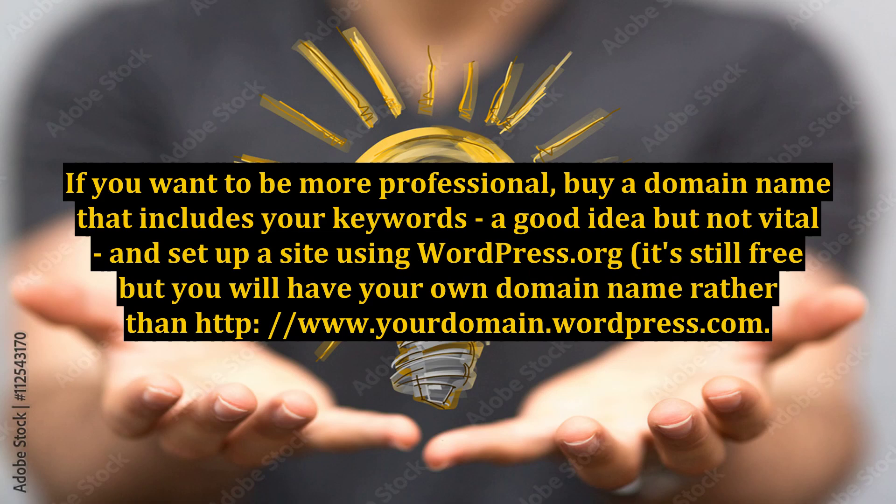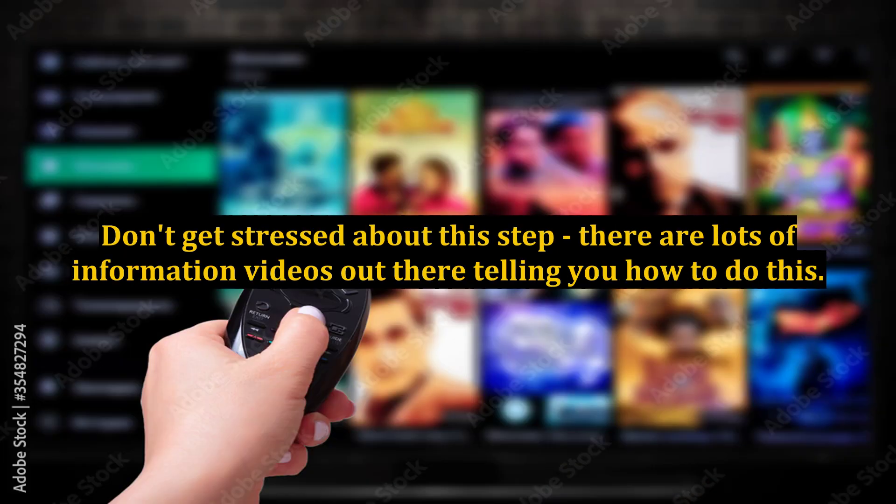If you want to be more professional, buy a domain name that includes your keywords — a good idea but not vital — and set up a site using wordpress.org. It's still free, but you will have your own domain name rather than a subdomain like yourdomain.wordpress.com. Don't get stressed about this step; there are lots of information videos out there telling you how to do this.